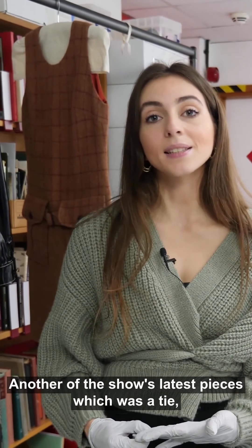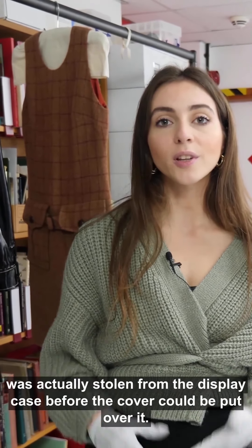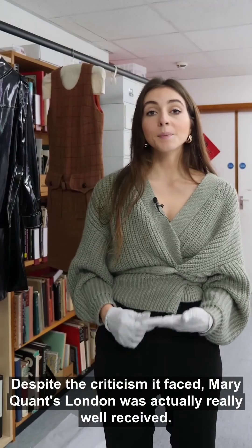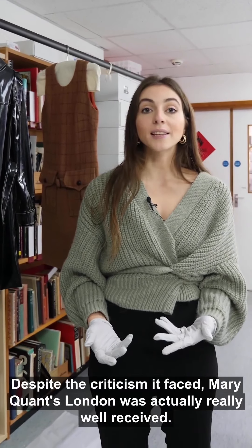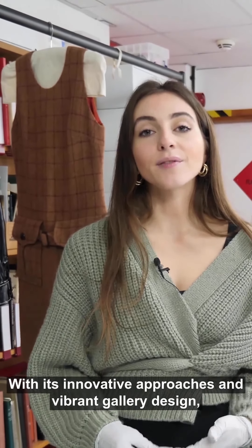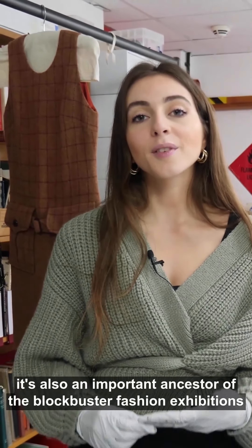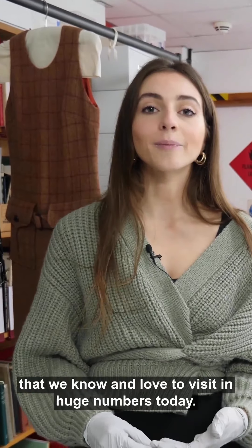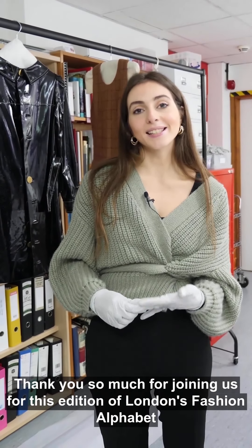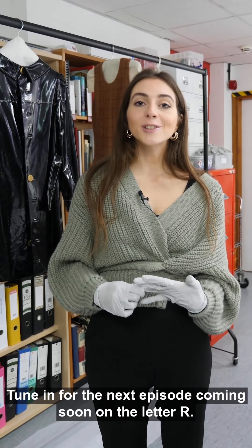Another of the show's latest pieces — which was a tie — was actually stolen from the display case before the cover could be put over it. Despite the criticism it faced, Mary Quant's London was actually really well received. With its innovative approaches and vibrant gallery design, it's also an important ancestor of the blockbuster fashion exhibitions that we know and love to visit in huge numbers today. Thank you so much for joining us for this edition of London's Fashion Alphabet. Tune in for the next episode coming soon on the letter R.